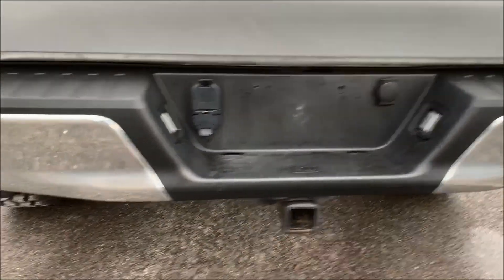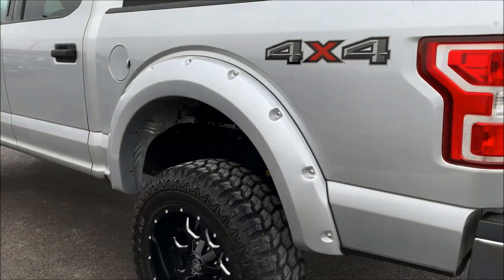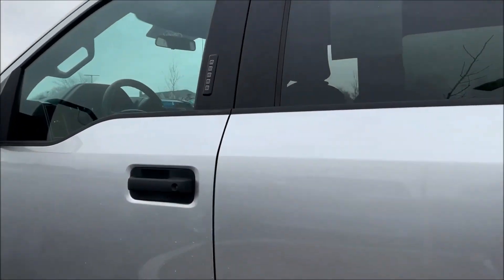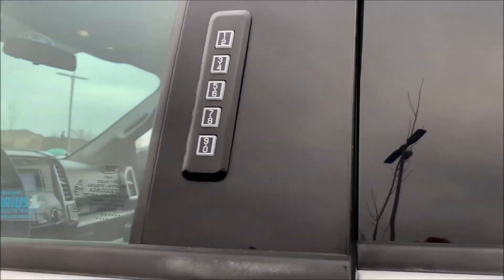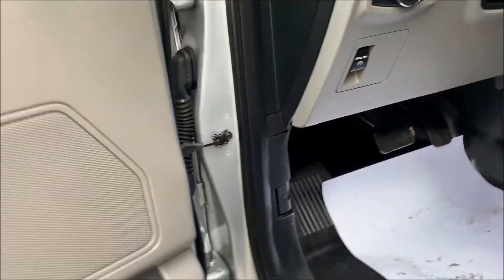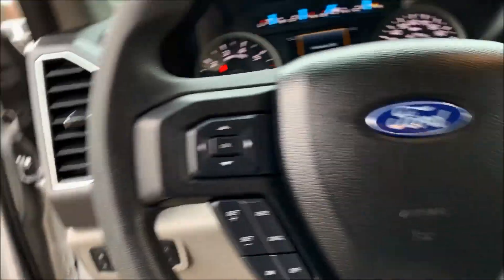It also has a rear camera and trailer tow package. Take a look at the other side — it's a nice-looking truck. Five-digit keypad, power windows, locks, and mirrors. For me, this is the fun part: getting up in it.